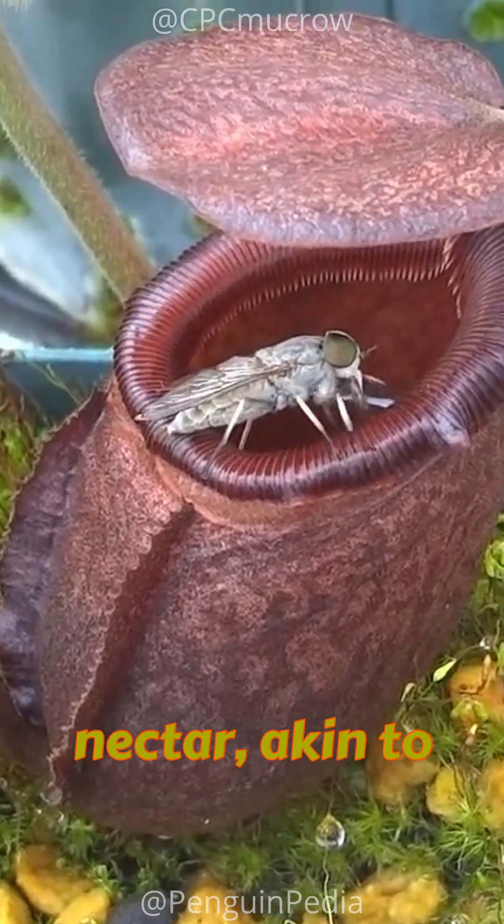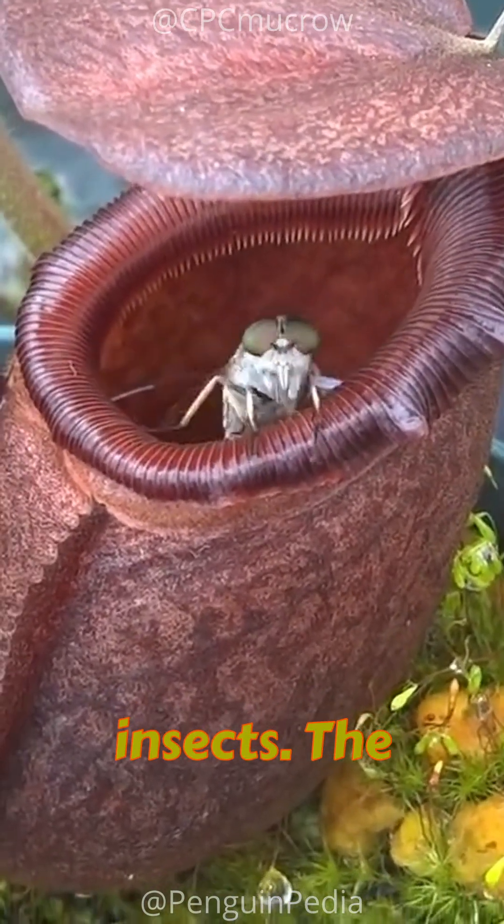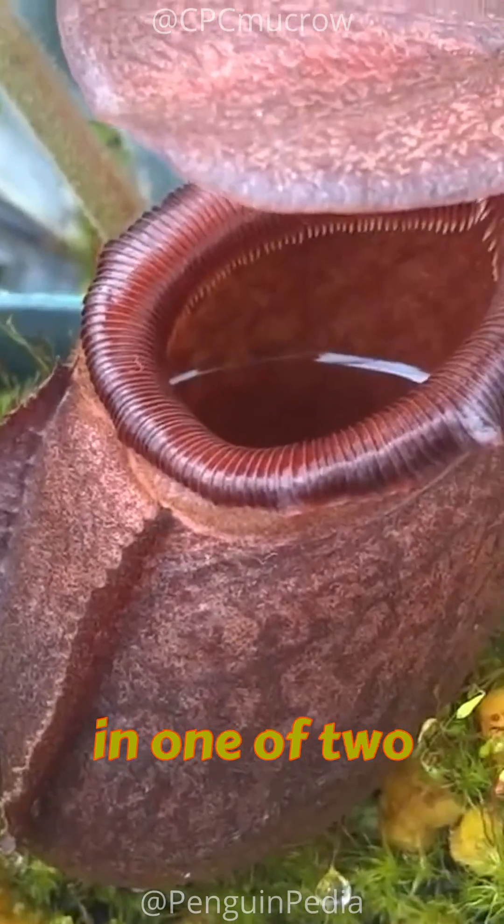The plant's nectar, akin to that of a Venus flytrap, has an enticing effect on insects. The unfortunate bugs that succumb to this lure meet their demise in one of two ways.